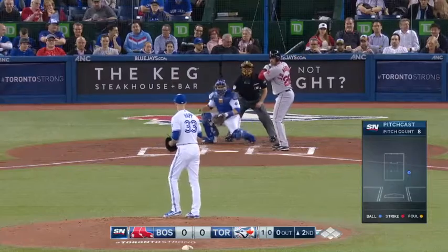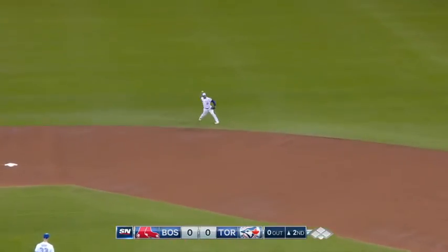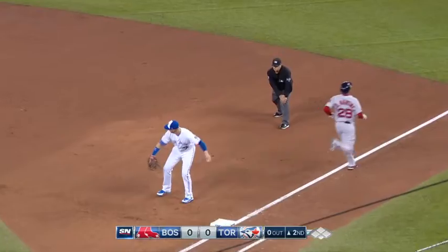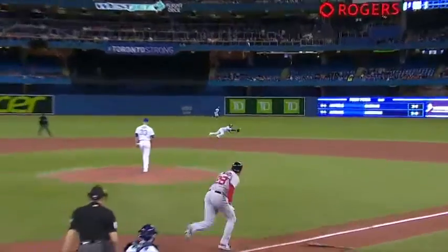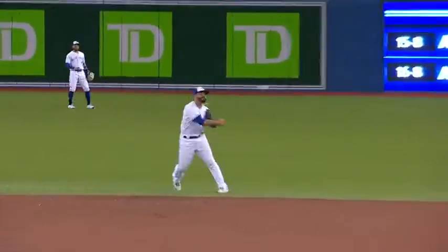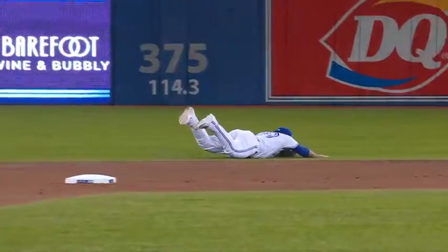Much better during the regular season than he did during spring training. There's a diving stop by Travis. Back to his feet and on to first in time to get J.D. Martinez. Martinez hits the ball very well to the opposite field, and you can see Travis quickly gets up and fires to first to retire him. A terrific play by Devin.